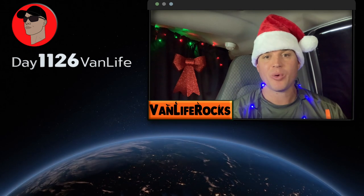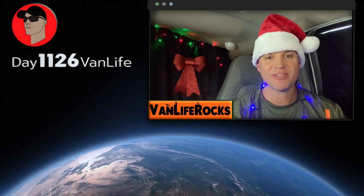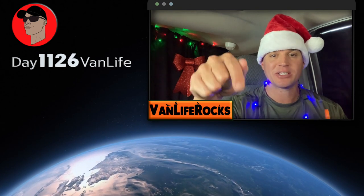Van life rocks! My name is Ray, and welcome back to the channel. If you're new here, this channel is about outdoor adventures, living the van life, and travel tips, so hit that subscribe button. This video is going to be a gift idea list — things that I have and use all the time. If you're thinking about giving a gift to someone that loves the outdoors, travel, hiking, or fishing, these are all small, easy, and portable items.